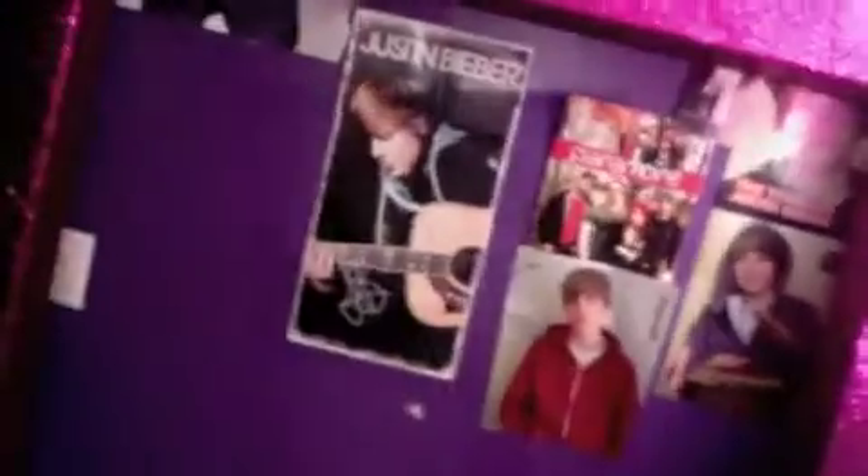I have this whole wall of Justin Bieber. I kind of got bored one day and put all his pictures up. I'm not sure why, but I love him and stuff, but people think I'm like crazy because I have so many pictures. And then I have this back door and another mirror right here.